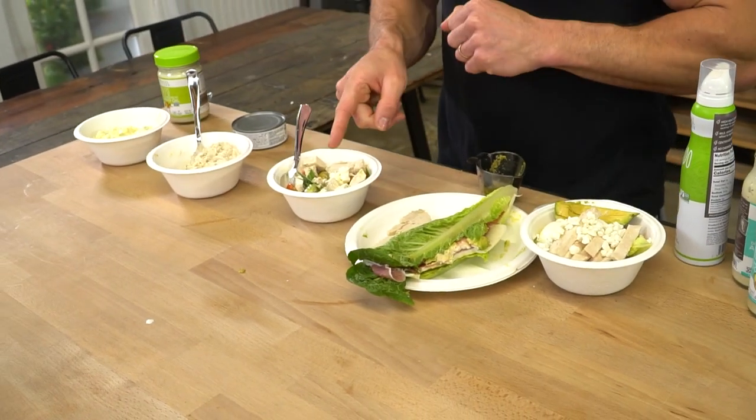A huge thank you to Thrive Market for the support, as well as Primal Kitchen. Don't forget to check them out down below in the description. Let me know in the comment section below what you think of these dishes after you try them, especially the sandwich and this overall awesome caprese. I will see you tomorrow.